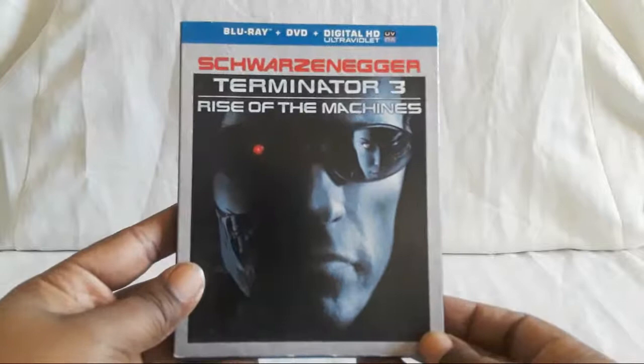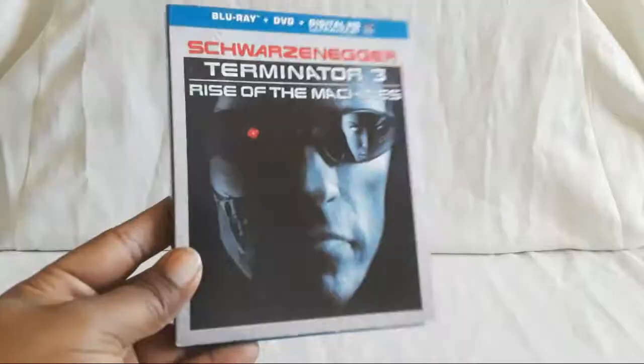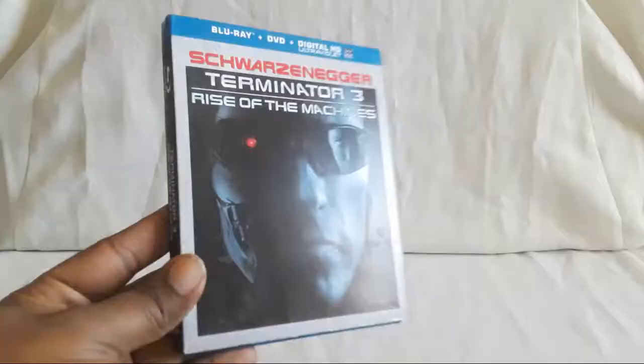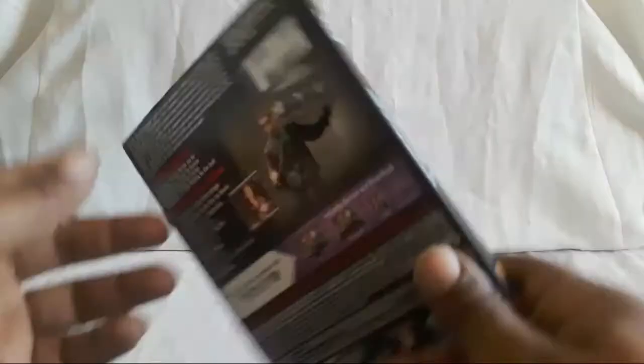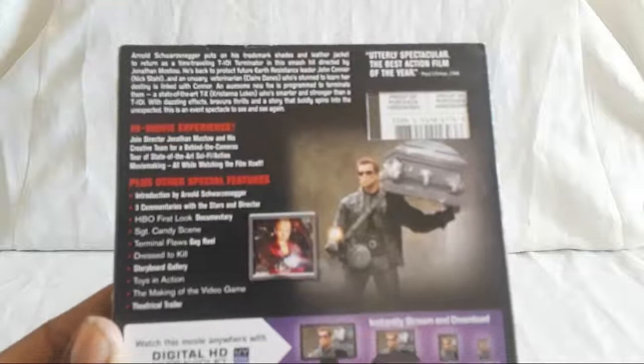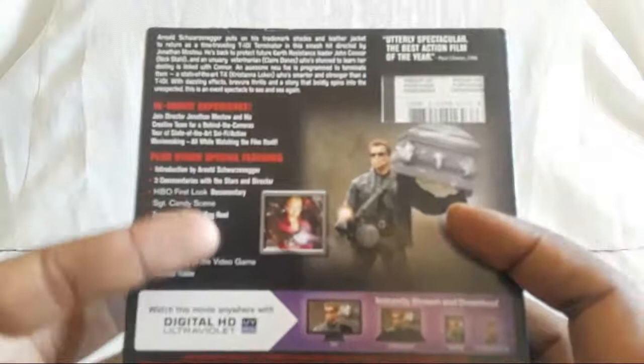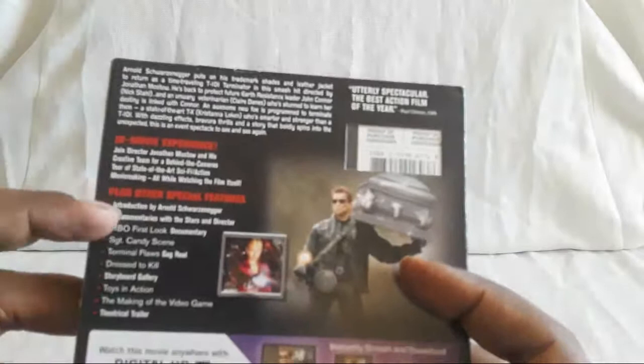Now let's get to Terminator 3: Rise of the Machines. This is a Blu-ray and DVD combo pack. I remember when this was announced — it was everywhere. Arnold was coming back to play the Terminator, and there was wondering whether Linda Hamilton or Edward Furlong were coming back. They are not in here. You have a bunch of extras — an HBO First Look documentary, an introduction by Arnold, featurettes, and more.